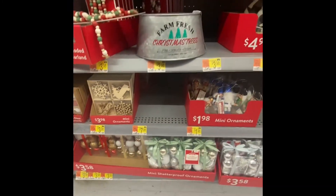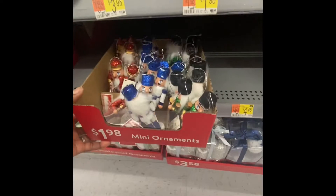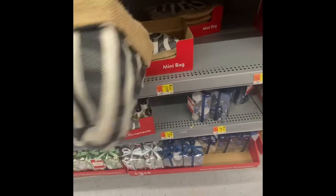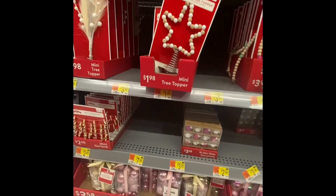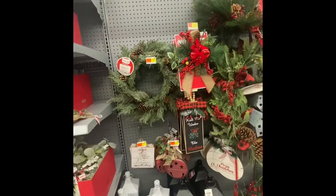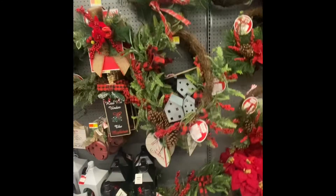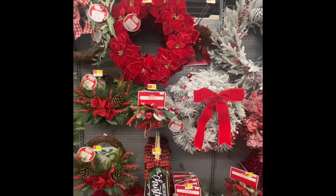We've got some nutcrackers with glitter for $1.98, and some beautiful little bulbs. There's a bag — I think you can put your tree in there. And some more ornaments, and Christmas toppers for the new trees. Here we have some wreaths and some hang tags. The wreaths are $19.98, and the hang tags start at $2.48 and up.